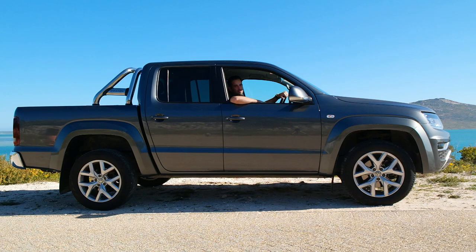The VW Amarok, well apart from a couple of changes, has been on the market for some time now. Well now there's this one, which they say is an all new one, but what's mostly all new about it is the engine. It now has the 3.0L TDI V6, making this the most powerful double cab in the country.